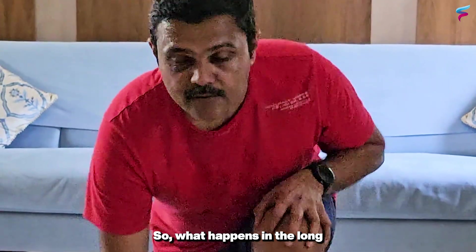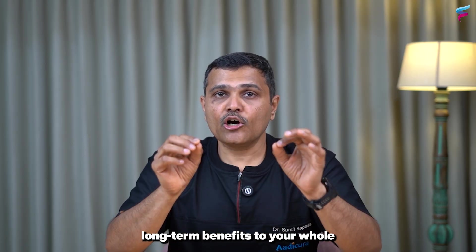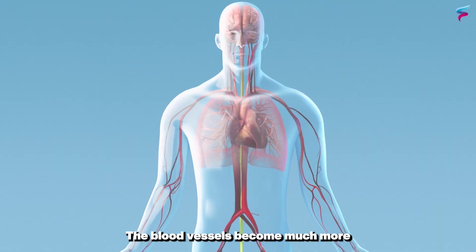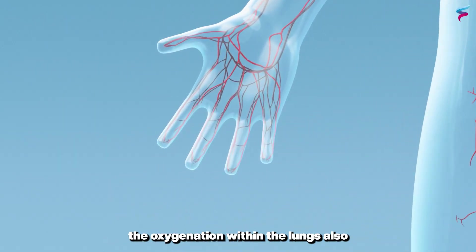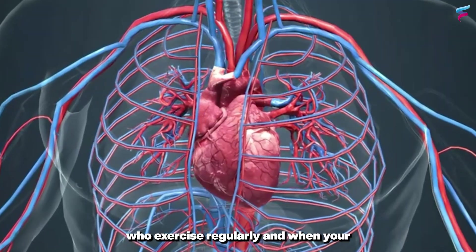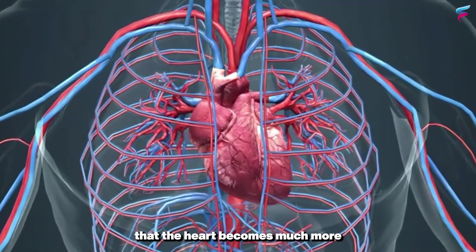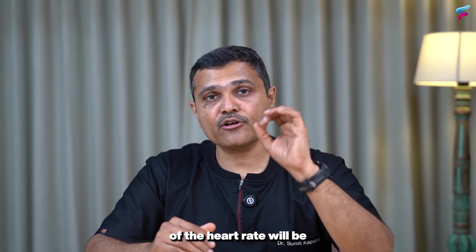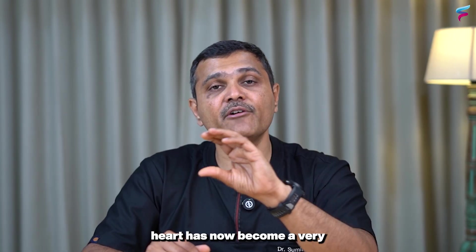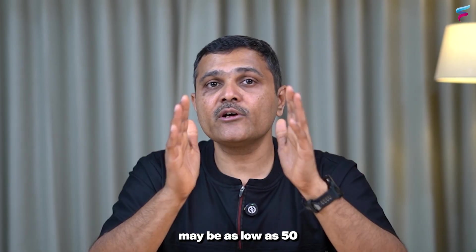What happens in the long term when you exercise regularly? Regular exercise is known to have long-term benefits to your whole body, not just the muscles you're working out. The blood vessels become much stronger and flexible, and lung oxygenation is also known to improve in people who exercise regularly. When your heart becomes stronger through regular exercise, it becomes much more efficient — the resting heart rate in athletes can be as low as 50 beats per minute because the heart has become a very efficient system.